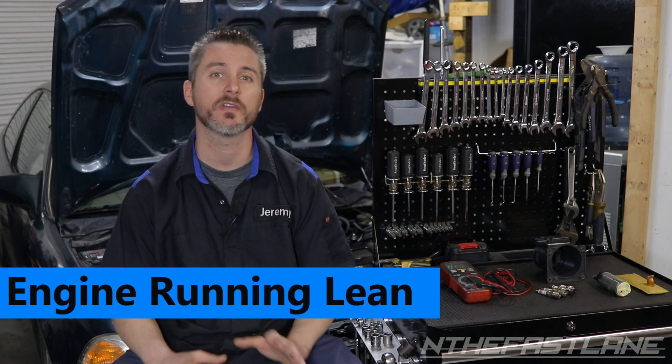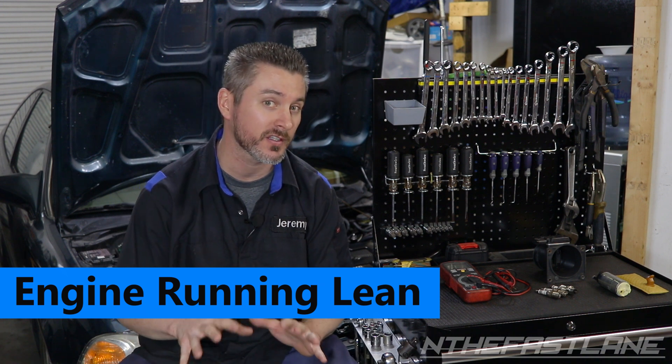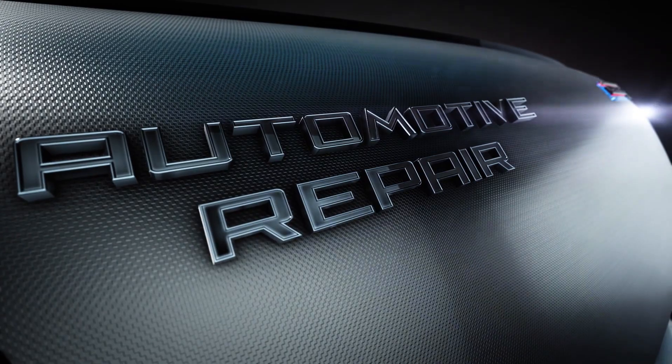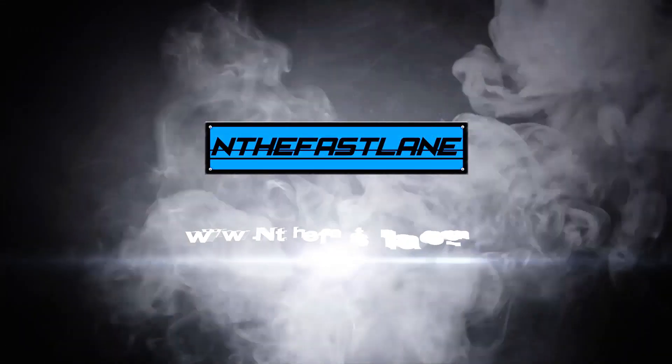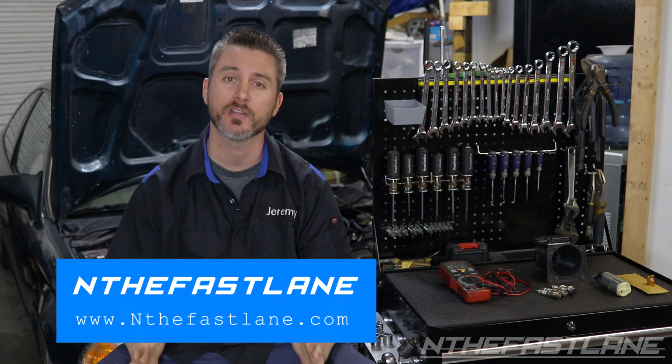Hey guys, in the fast lane here. In this video we're going to be talking about engines running lean and I'm going to give you 11 reasons why. When an engine runs lean it can be difficult to troubleshoot, that's why I put this video together.